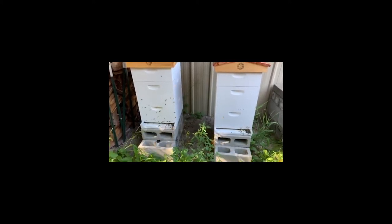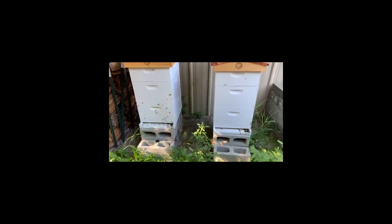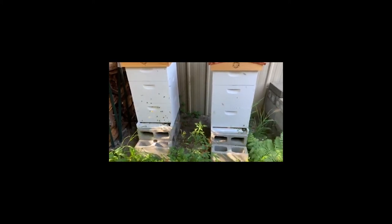So the Shungite beehives are doing fantastic in 2019. No losses, no sickness.